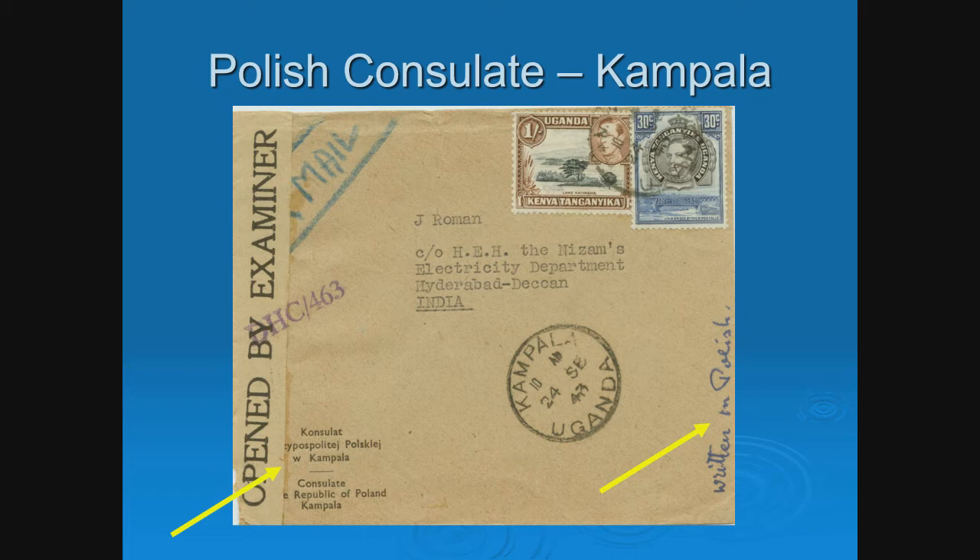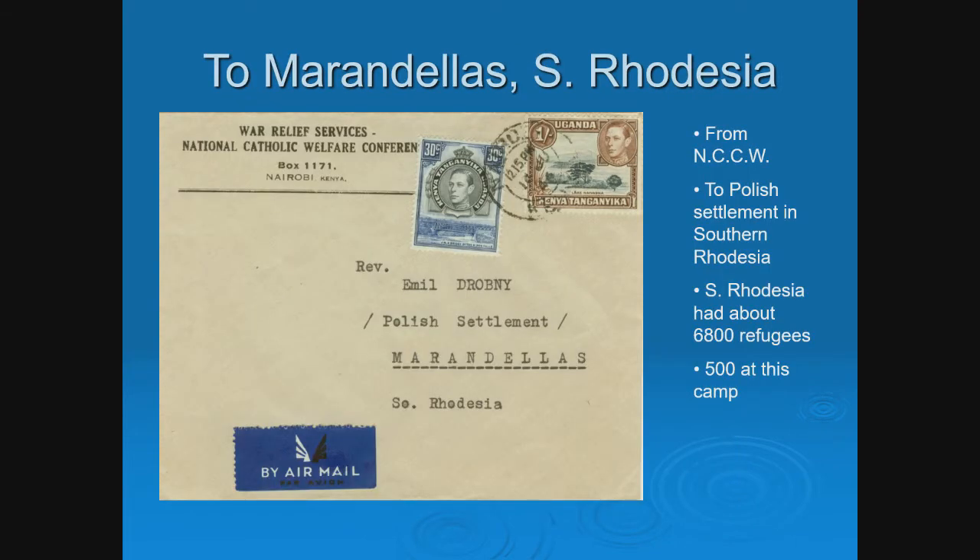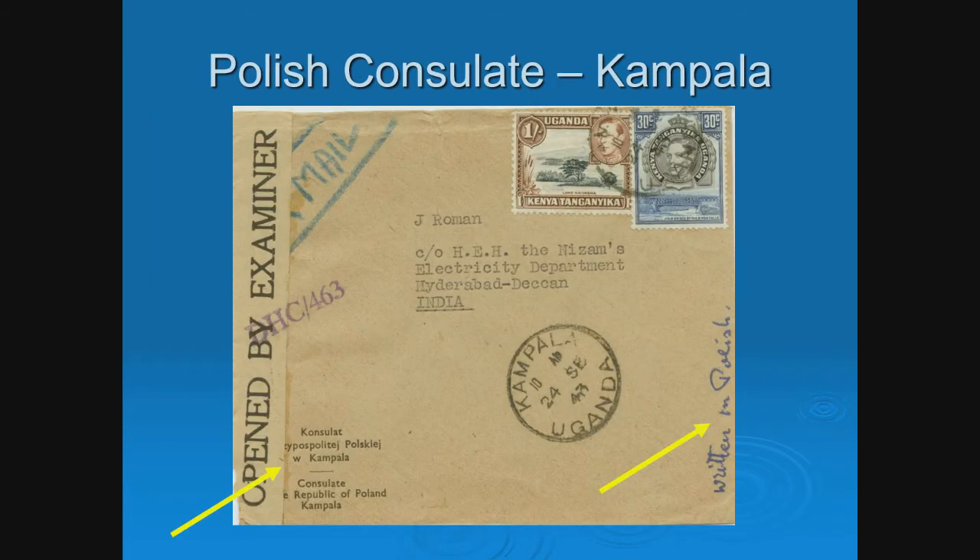An audience member asked why some covers have censored tape and others don't. Not everything was censored, though the majority was. A tape would normally be used if you had to open the cover and then reseal it. Some covers have both — perhaps a marking on the back as well. One cover is also notably from princely India, from the regime of Hyderabad. The marking 'DHC/463' would be the censor number.